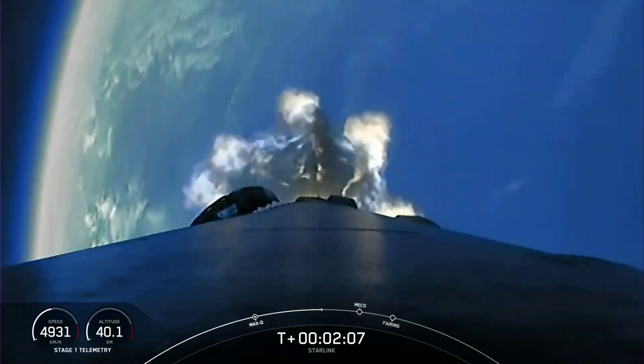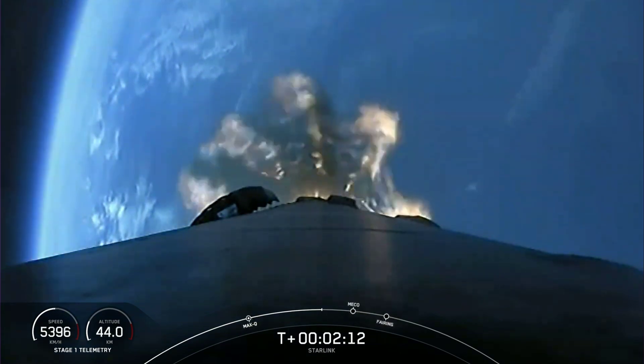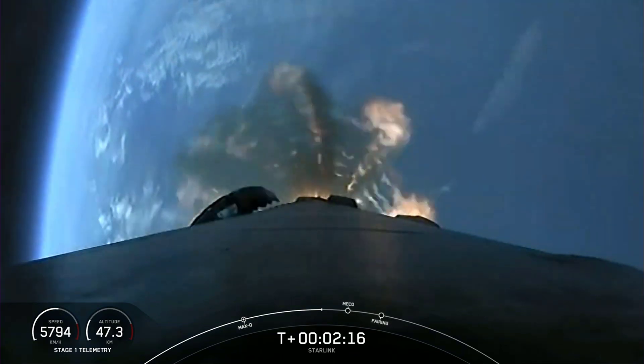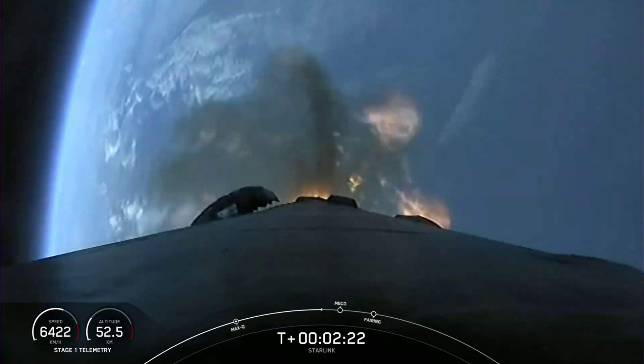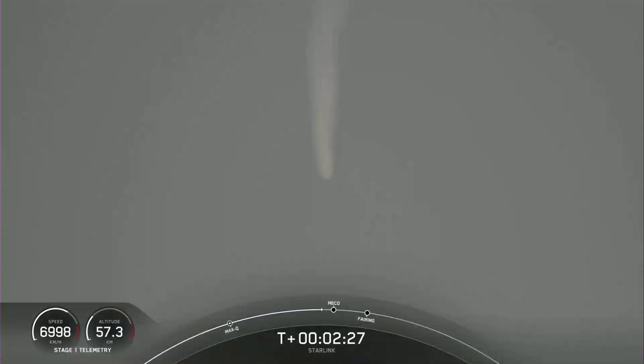We're about 30 seconds from main engine cutoff. You'll want to watch for main engine cutoff, stage separation, and SES-1 — they'll happen just a few seconds apart from one another. We will also have our fairing deployment from our second stage very shortly after those three events, and we should hopefully get some cool live views from our second stage. You can see the Falcon 9 first stage going through the mist there.